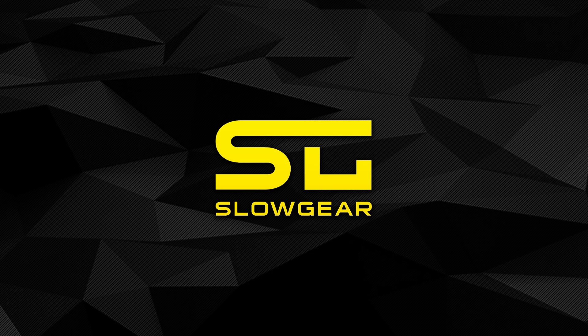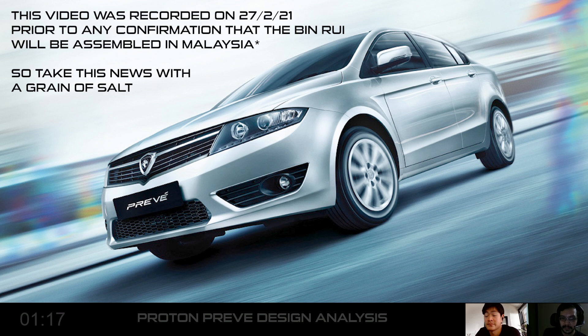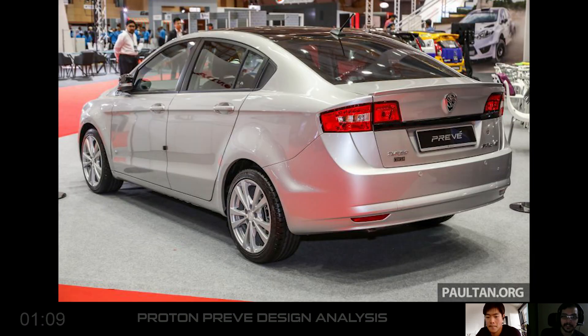Let's talk about the Proton Preve. I remember you told me that you like the design of this car. Yeah, it's a great looking car. The front and the side view of the car is fine, but I don't like the rear view of this car. It looks unfinished if you ask me, especially the tail lamps. Yeah, I know what you mean.